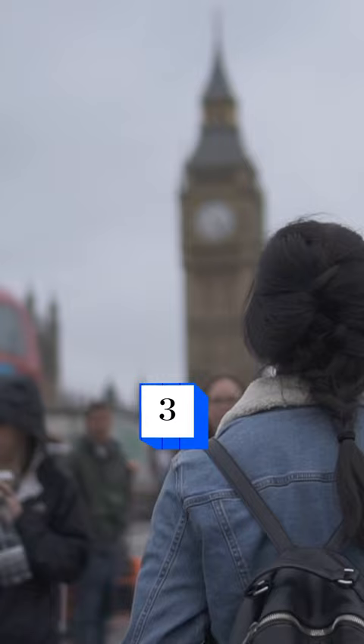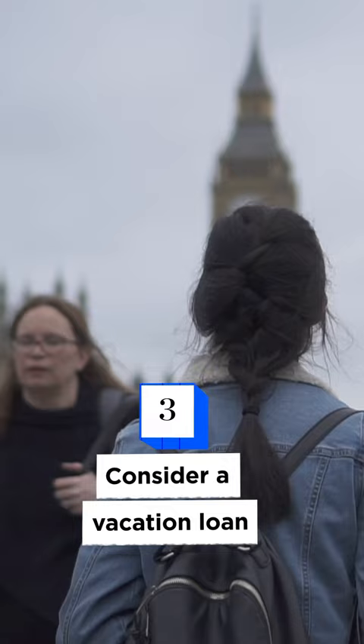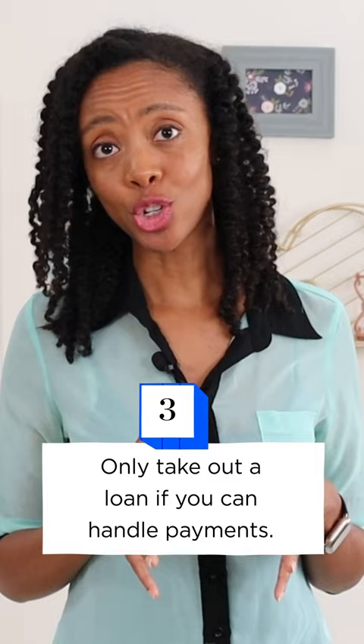You might also consider a vacation loan, which is an unsecured personal loan that you use to pay for travel. This can be an expensive way to fund a trip, though, so just remember if you go for a loan to only do so if you can handle the debt payments without overextending yourself financially. Happy jet-setting!